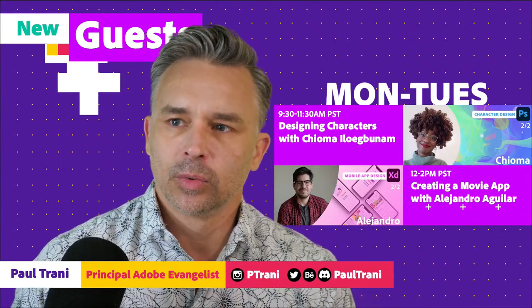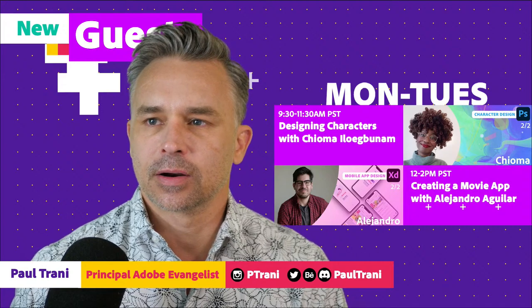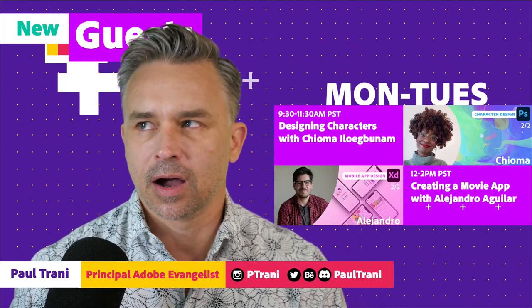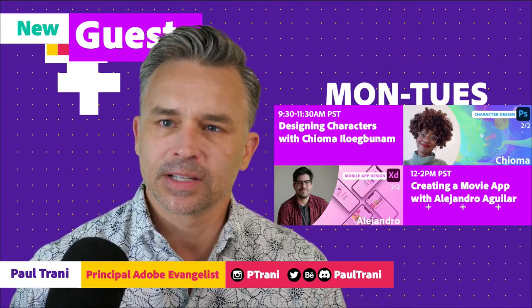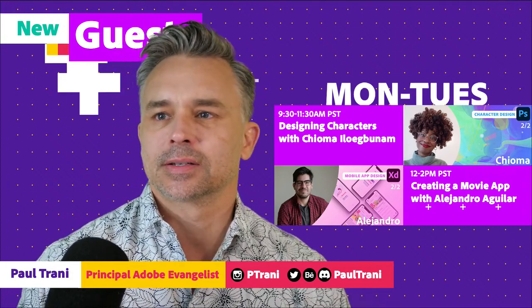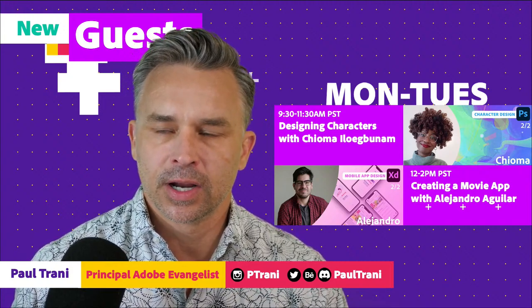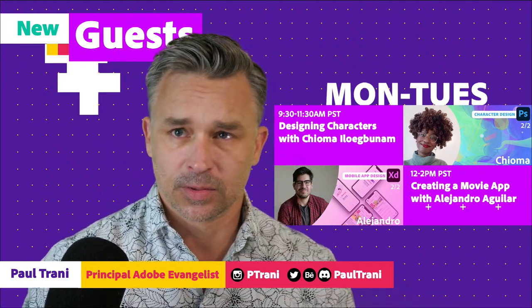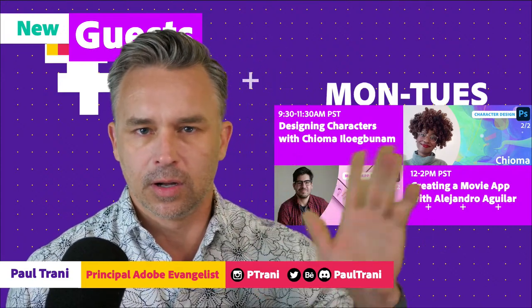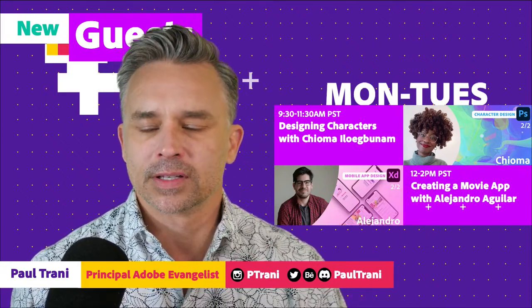Hello there, good morning everyone, good to see you. It is Tuesday already, if you could believe it - Tuesday August 31st. What do we got tomorrow? September? That's crazy talk. Good to have you here at Clever and Reverb - Mike, Stephen, Andreas, Carol, Susan. Just want to wish you all a hello and a good morning or good afternoon or wherever this day may find you.